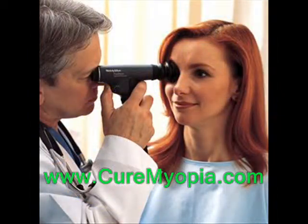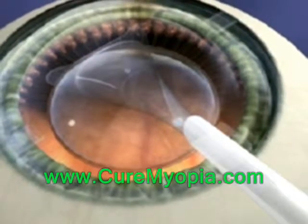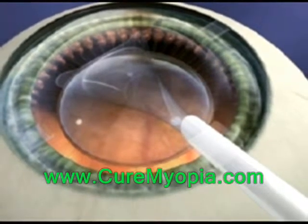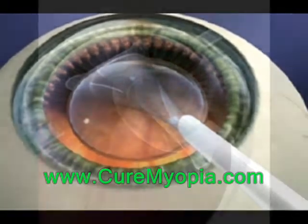People with very thin corneas or other issues that make LASIK unsuitable for their particular case can consider implantable contact lens surgery. This is known as ICL in eye surgeon's terminology, and it is a good alternative to LASIK to permanently correct vision.